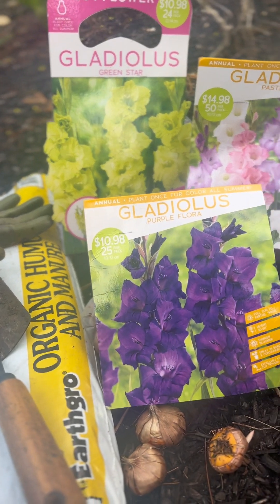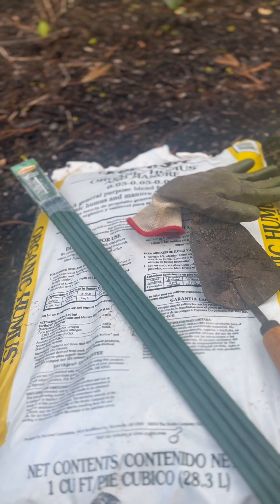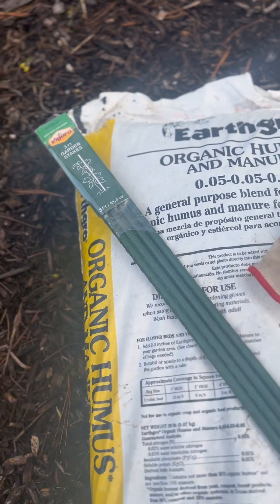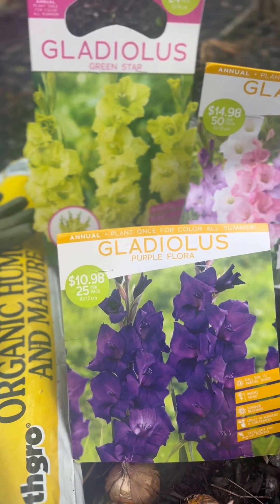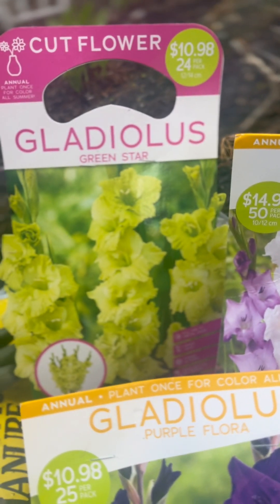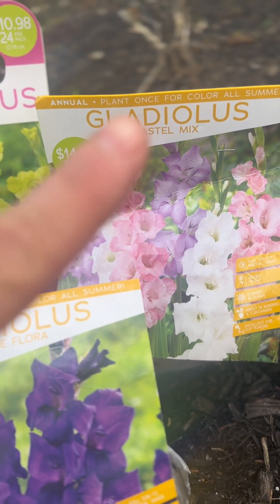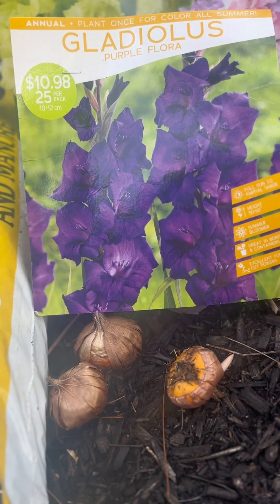Here's everything I need today to plant my new batch of gladiolus flowers: organic humus and manure, since gladiolus likes very fertile soil; three-foot garden stakes; gardening gloves; a shovel; and my three gladiolus varieties — Green Star with 24 bulbs, Pastel Mix with 50 bulbs in a mix of purples, pinks, and whites, and Purple Flora with 25 corms.